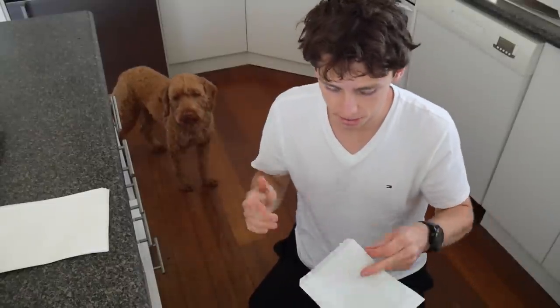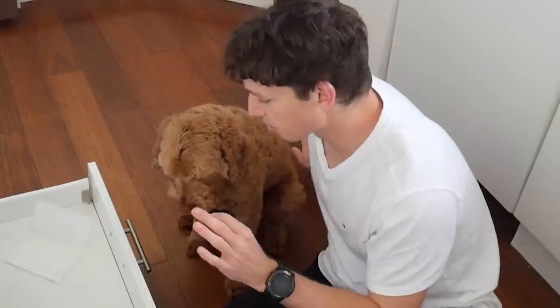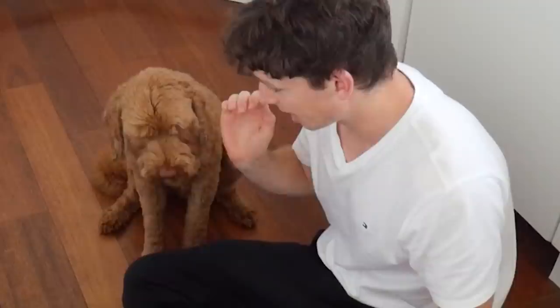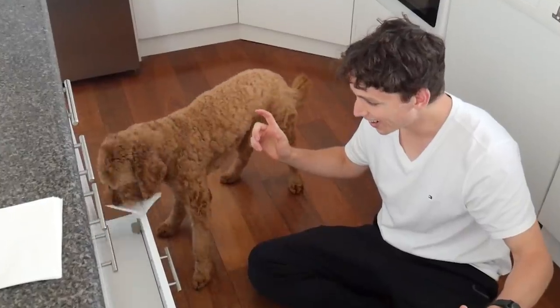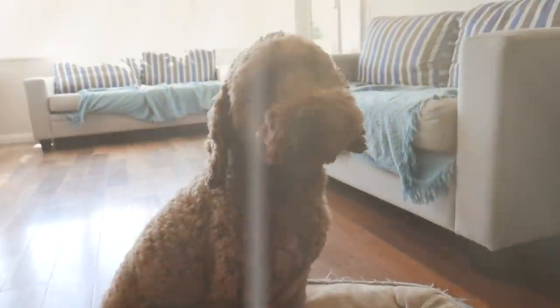Okay so it's day two. We've been doing this for far too long, but we're getting pretty close. All you have to do is pick it up and take it to your basket. Simple. Good boy. That was actually really good Max. Holy crap. Oh my god Max! Yes! Dude, you just aced that.